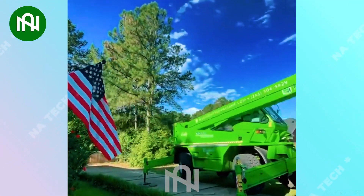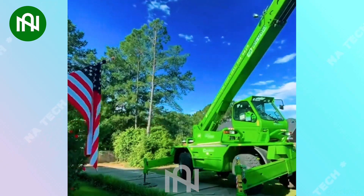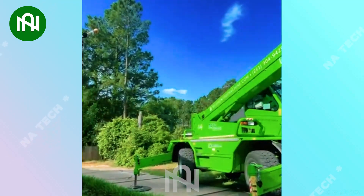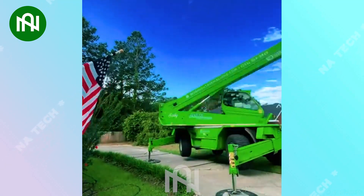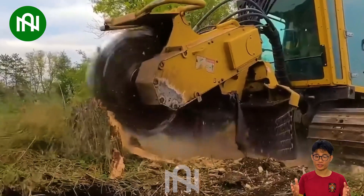The tree felling machine is an efficient and precise tool for forestry, capable of transforming forests in just one hour! The tree stump grinder efficiently transforms tree stumps into wood chips, providing an incredible solution for land clearance!